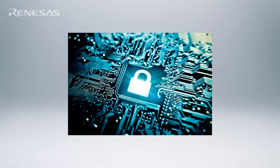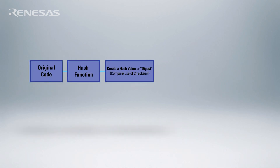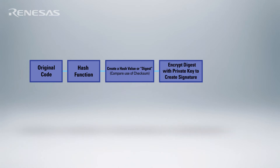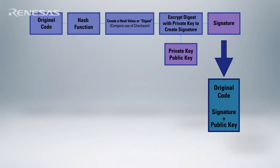Secure boot is simply the process that a device can use to verify that the firmware it's about to execute is in fact valid firmware from the OEM. This works using code signing techniques. With code signing, before the software is loaded on the device the OEM signs it using a private key. It then loads the corresponding public key along with the signature onto the device along with the firmware.